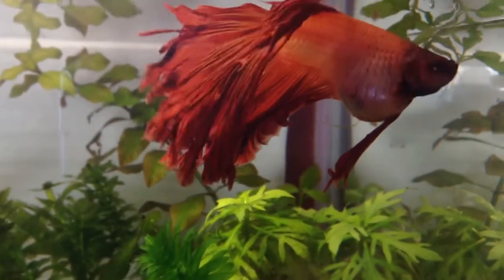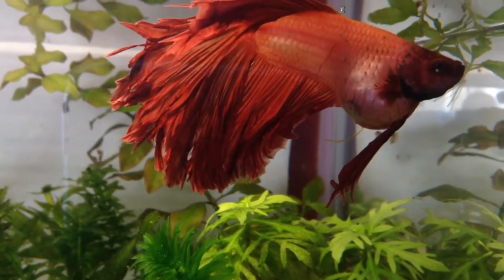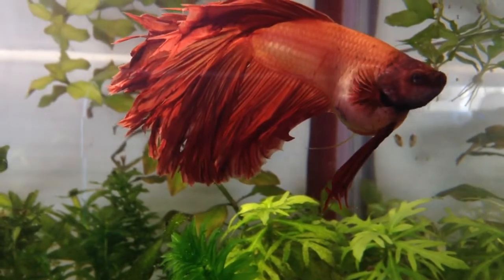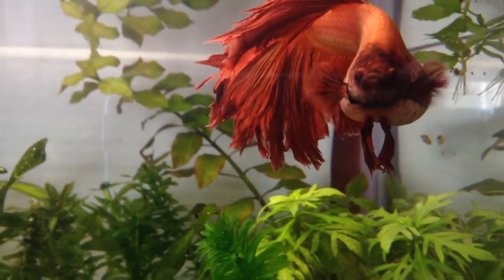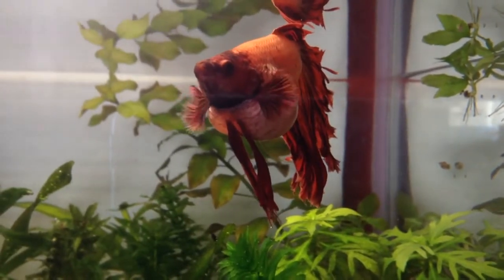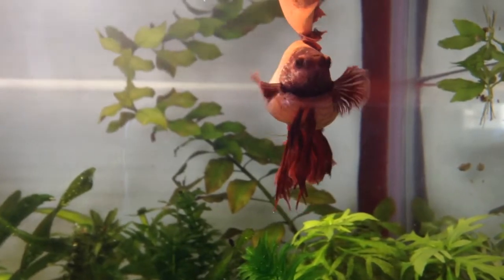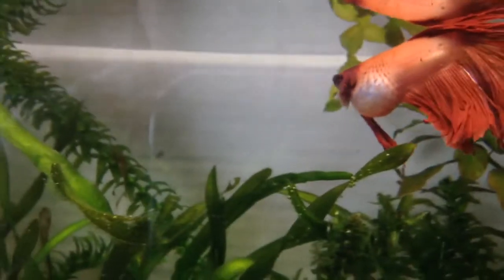So I have not fed him for a day or two, and I've also been feeding him Daphnia, as it's supposed to be a laxative and it's supposed to help them pass whatever's in their digestive system. So this is my betta and he is bloated, as you can see.